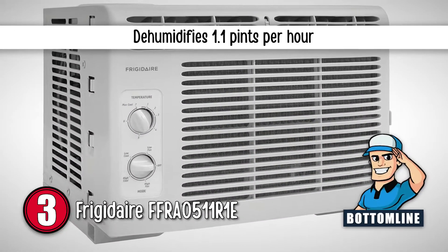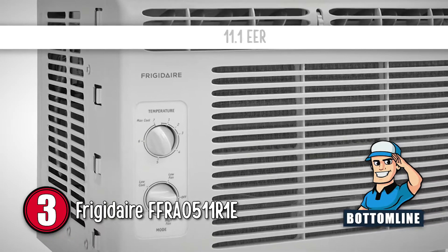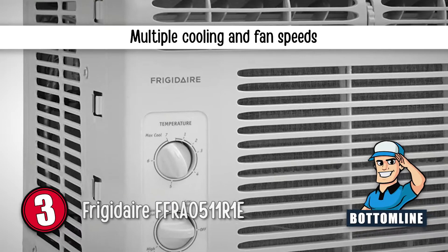The bottom line is: it dehumidifies 1.1 pints per hour, it has an 11.1 EER, and it has multiple cooling and fan speeds.